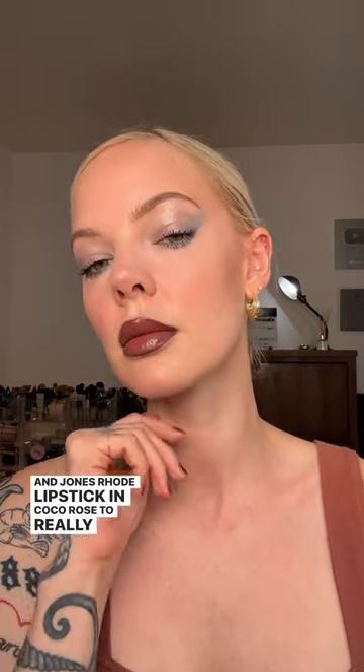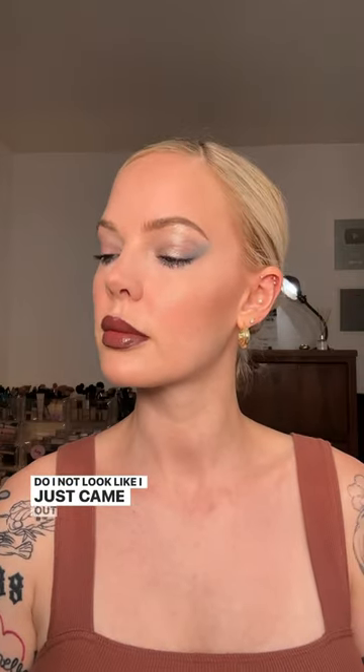For lips, I'm taking M Cosmetics Velvet Lip Blur in Foxy and Jones Road lipstick in Coco Rose to really deepen things up. And boom — do I not look like I just came out of a frozen lake?